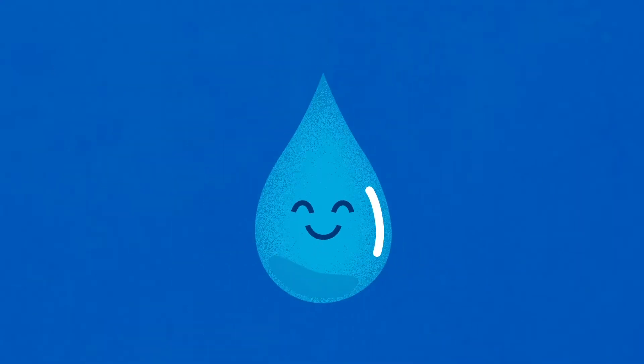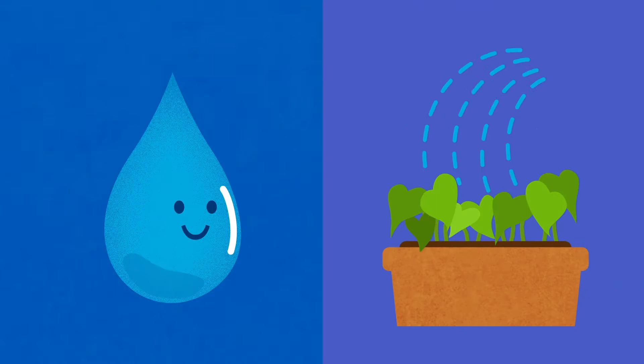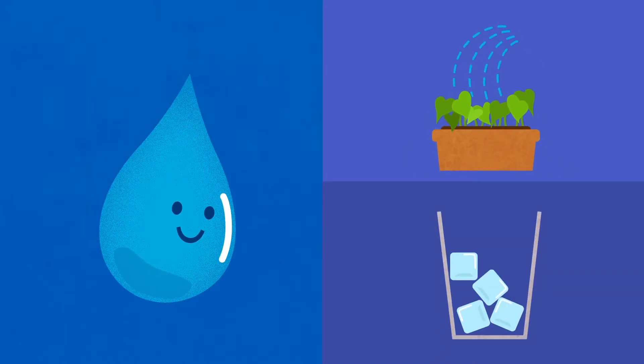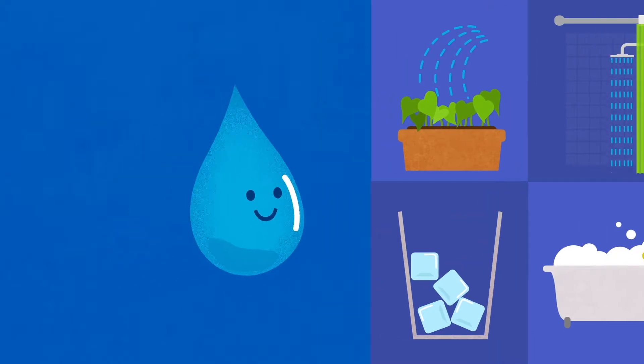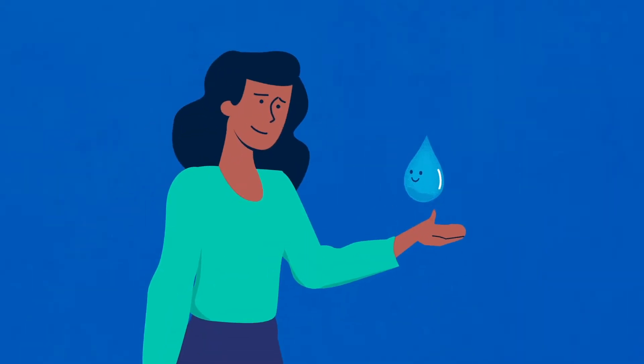But even though your water knows a lot about you — which of your plants need to be irrigated, whether you like your ice cubed or crushed, or whether you're a shower or bubble bath type of person — you probably don't know a lot about it. Don't worry, your water doesn't mind. But if you want to know your water better, here's some information.